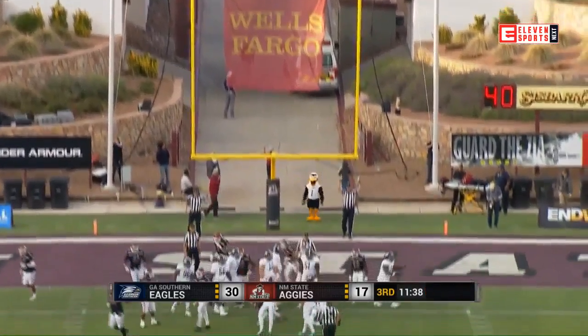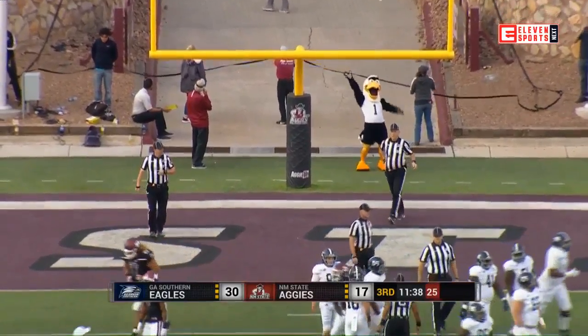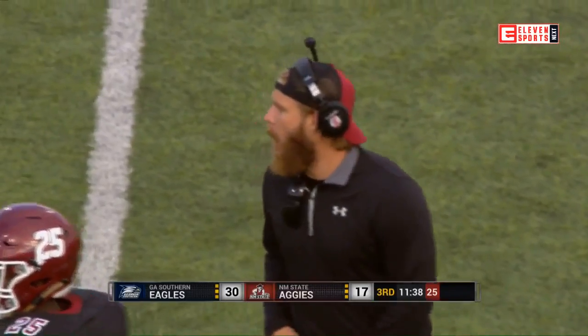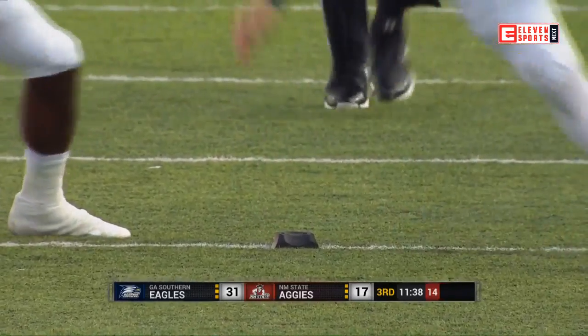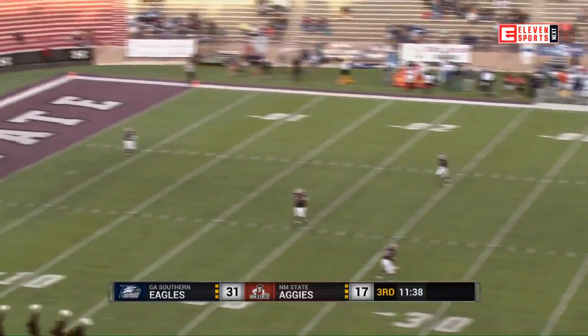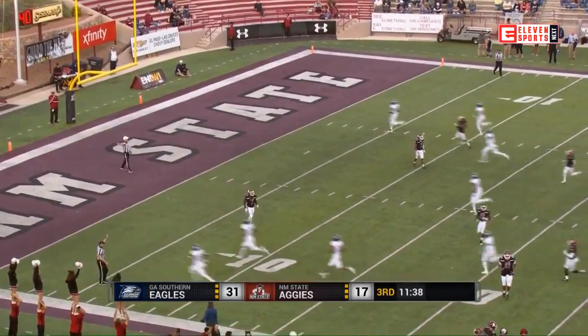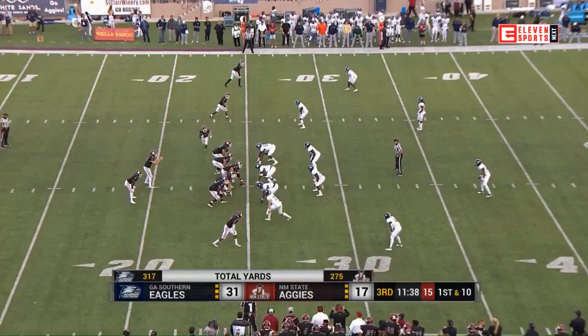It's good — 31-17 Georgia Southern. Two rushing touchdowns today for Kennedy, one for Shai Wurtz, and now one for Logan Wright. Georgia Southern with a win today would go 6-1, and Chad Lunsford is getting things back to normal in Statesboro, Georgia.